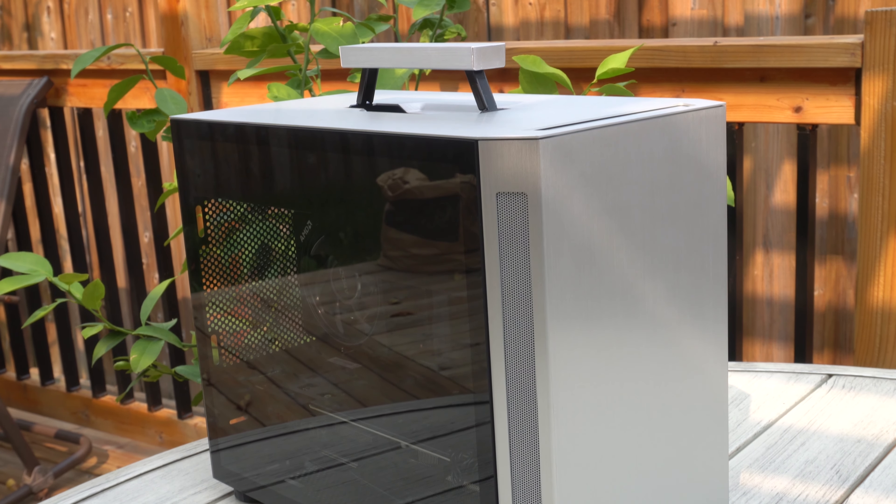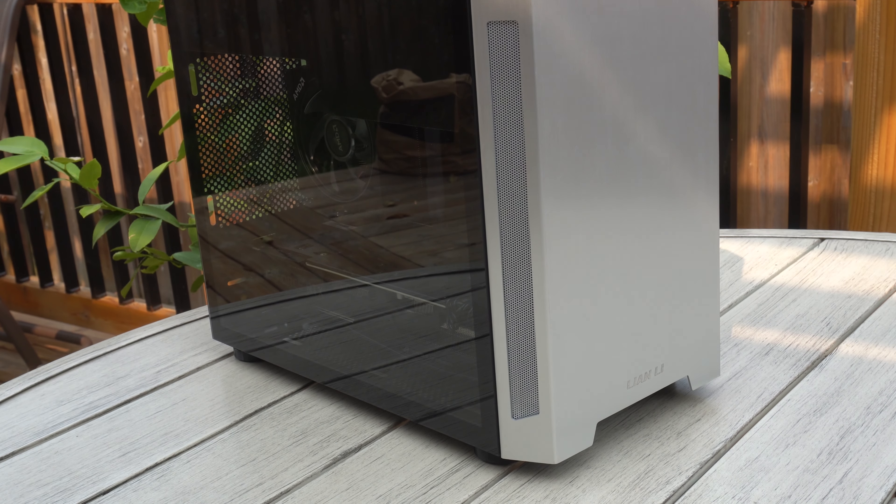All right, so there you have it. The Lian Li TU-150 with the ASUS ROG Strix 2080 Ti build is now done. I hope you enjoyed it. Thanks for watching the short video — I'm going to be posting more videos hopefully soon. Thanks so much and I'll see you on the next one.